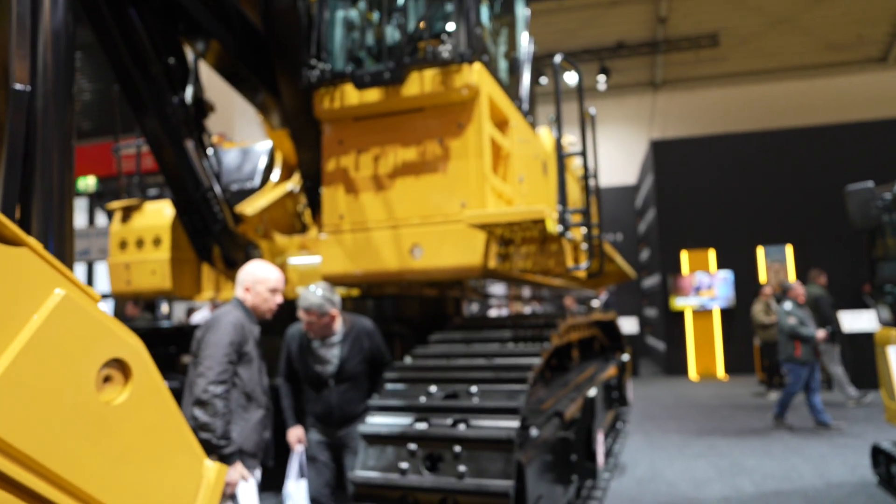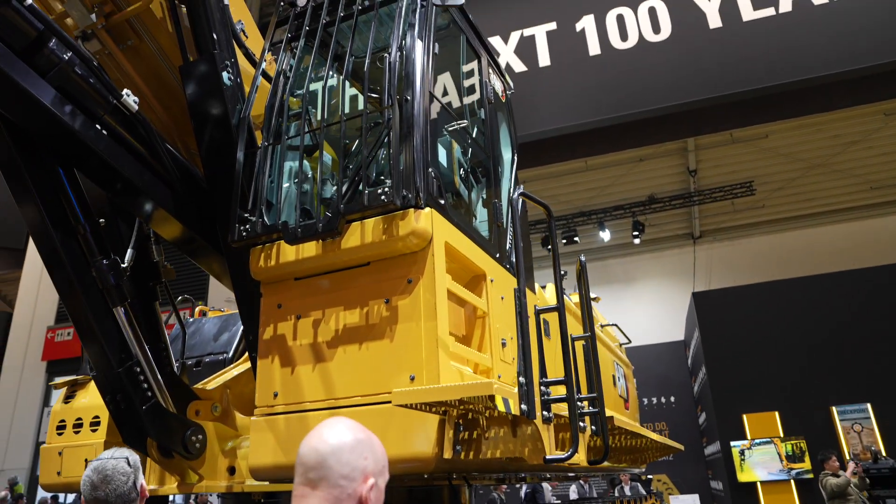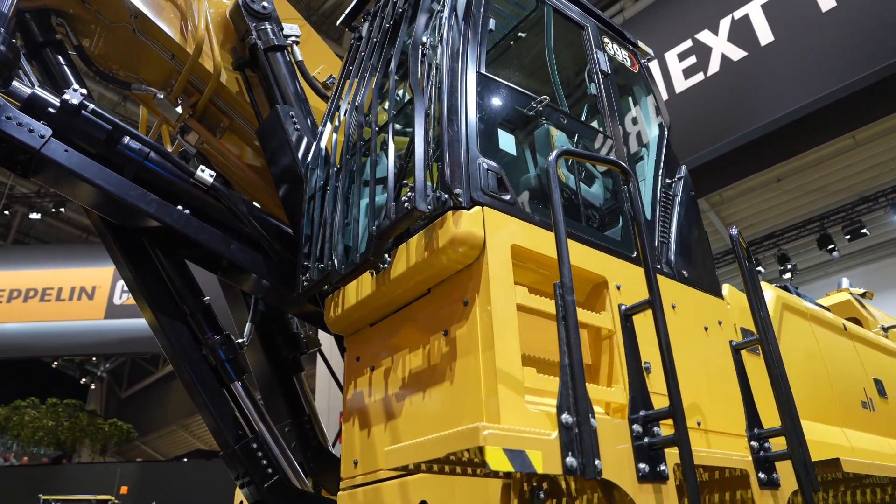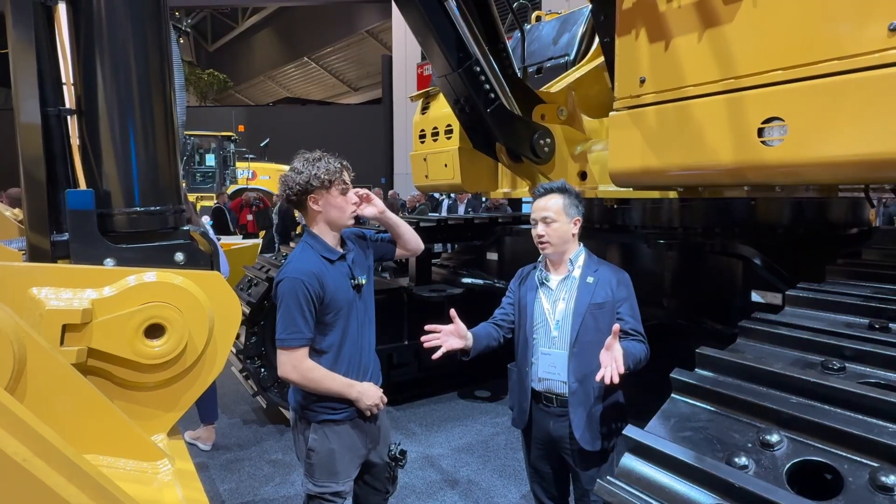Fantastic. Well, it's pretty self-explanatory, but we start off with the 395 — one of our biggest machines in our lineup, one of the most powerful machines, and one of the most productive machines in the lineup.